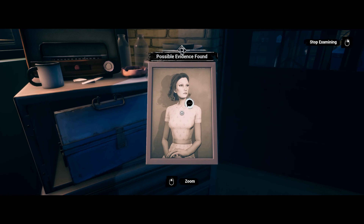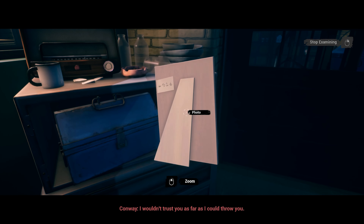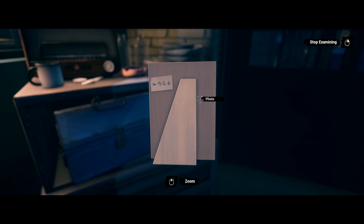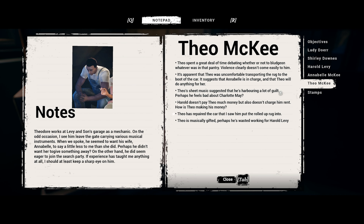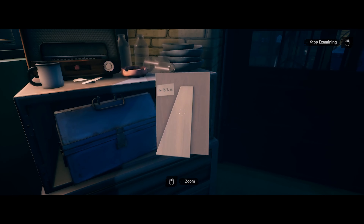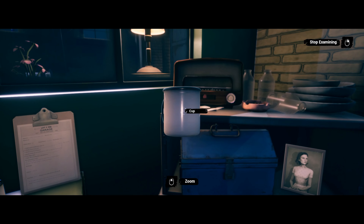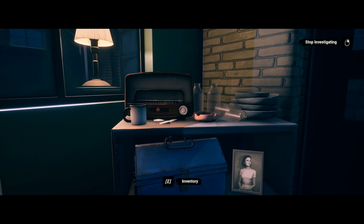Oh, look — there she is. I wouldn't trust you as far as I can throw you. Now what's this then — 4526. We have that written down. I hate when it doesn't write the numbers down so I have to remember them. He has repaired the car that I saw him put the rolled-up rug into.